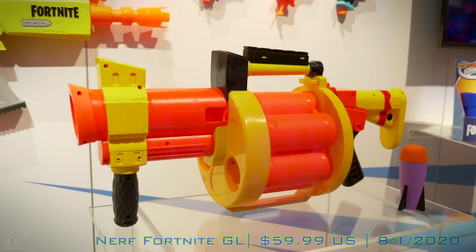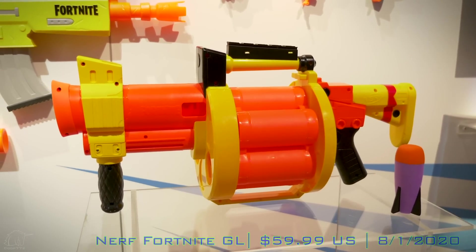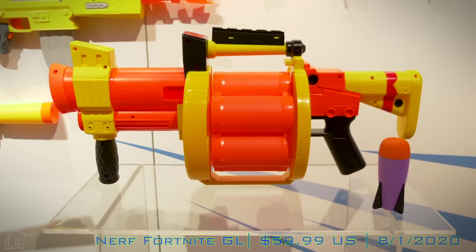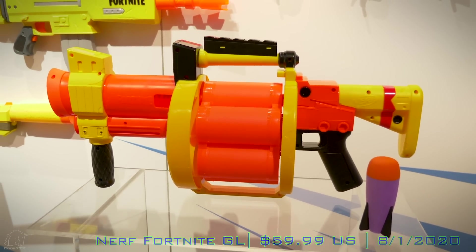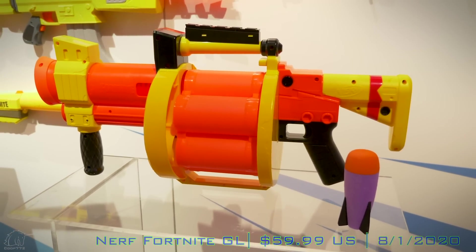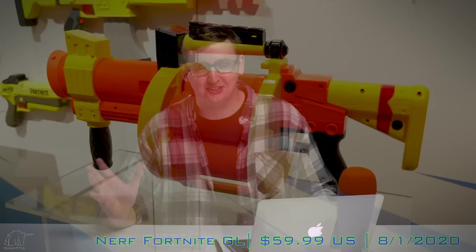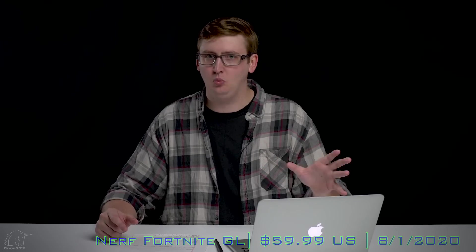It looks true to a grenade launcher — really cool. They painted it nice yellow and orange so it doesn't get mistaken for a real grenade launcher. Some kids are gonna complain about that, but you can't walk around with a lookalike firearm; you're gonna get shot. It holds six missiles ready to go, which is definitely the highest capacity missile launcher Nerf has made. The Thunder Blast is a single shot blaster by comparison. The cylinder rotates when you pump it out to launch. I didn't get to test this a whole lot, but it seemed to work okay.